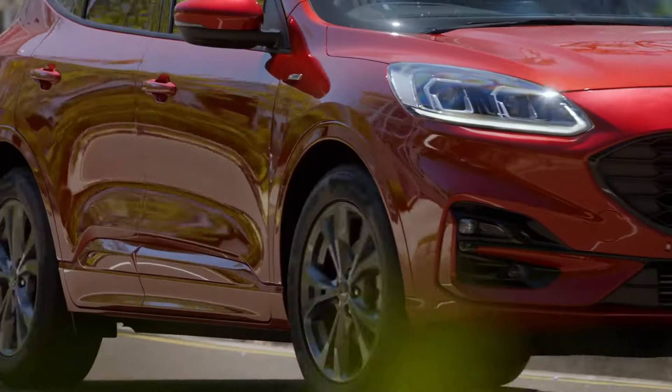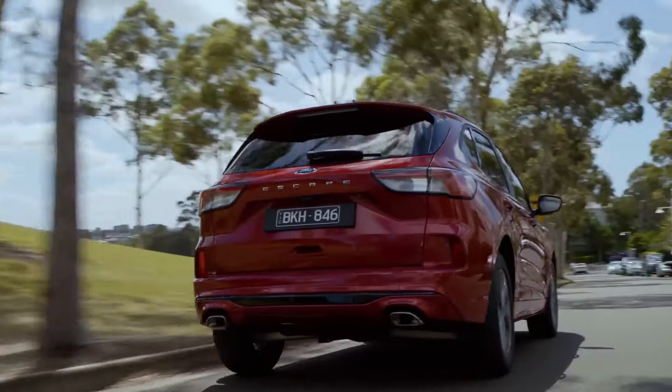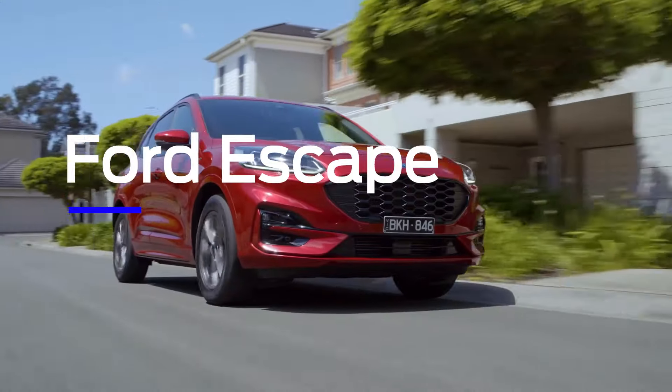Smart, efficient, and taking comfort to a whole new level. Ford Escape. Every day, effortless.